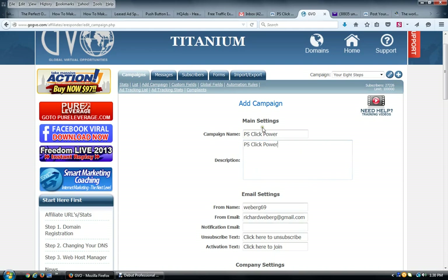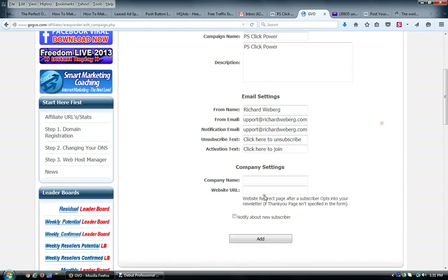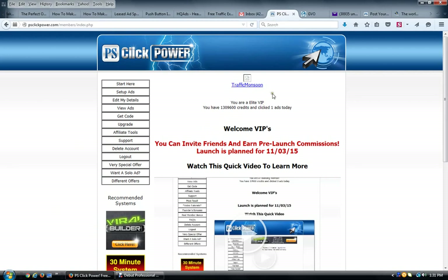When you're here, change the campaign name — I use 'PS Click Power' — and copy that into the description. I change the 'From Name' to Richard Weeberg instead of your username in GVO. You want to have a real name, then your email. I change this to support@richardweeberg.com, and the notification email is also support@richardweeberg.com. That's all you really need to do here except for the website URL.